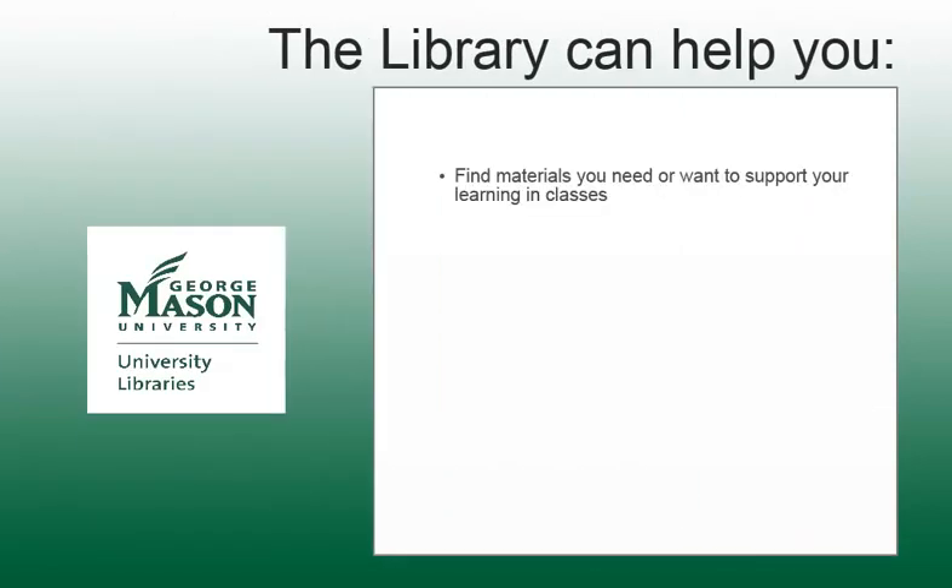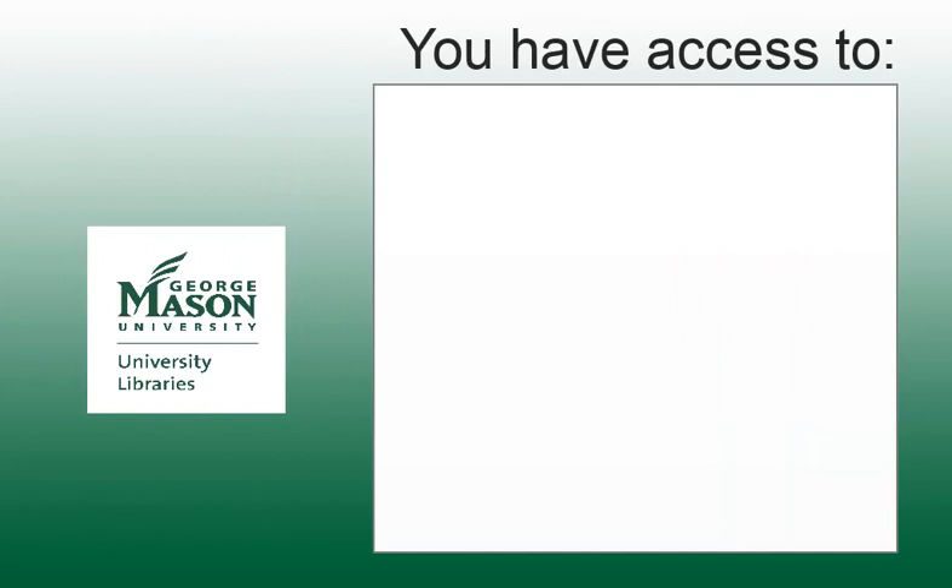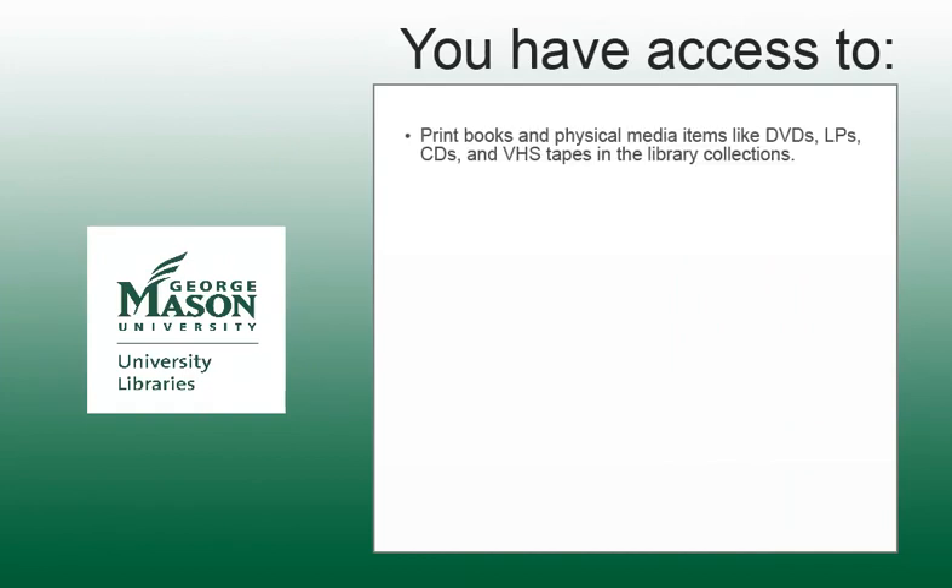The Mason University Libraries have many resources which will help you succeed with your coursework, develop professionally, or independently explore topics covered in coursework more deeply. Making daily use of the library resources will dramatically enrich your educational experience. As a George Mason University student, you have access to the print books and physical media items, like DVDs, LPs, CDs, and VHS tapes that are in the growing library collections.